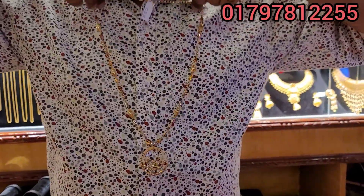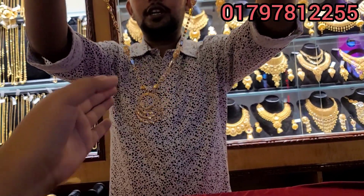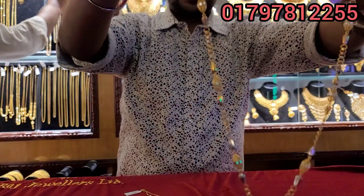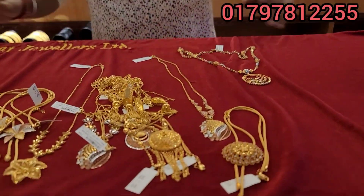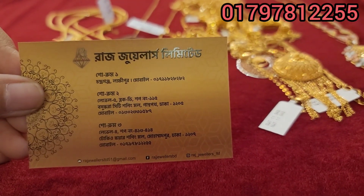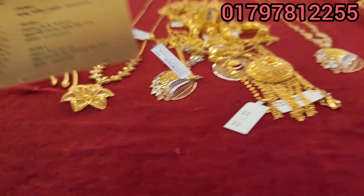You can see it and it is available for local positioning. This collection is easily available. It is a full collection. Welcome to the Turkish shopping mall. Allah Peace.